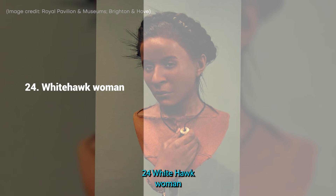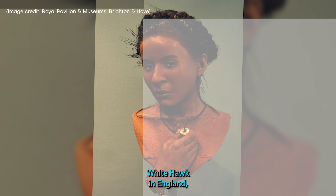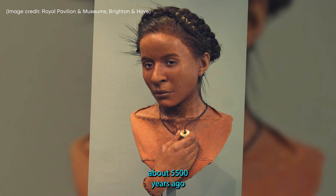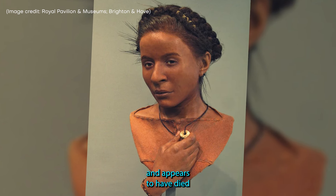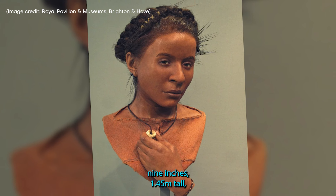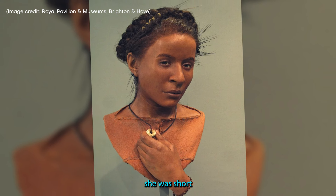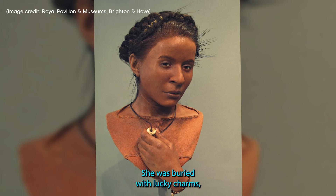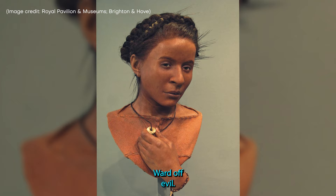24. Whitehawk Woman. Named after Whitehawk in England, where she was found, Whitehawk Woman lived about 5,500 years ago and appears to have died during childbirth. Standing 4 feet 9 inches tall, she was short, even for a Neolithic woman. She was buried with lucky charms believed to ward off evil.